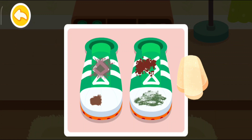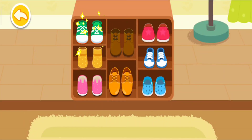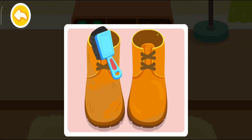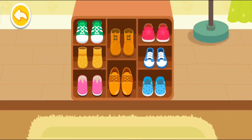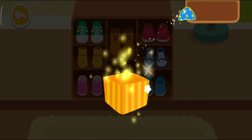Please help me wipe the shoes clean! Apply shoe polish onto the leather shoes — leather shoes need regular maintenance! Let's clean it up! What a beautiful gift — this is for you!